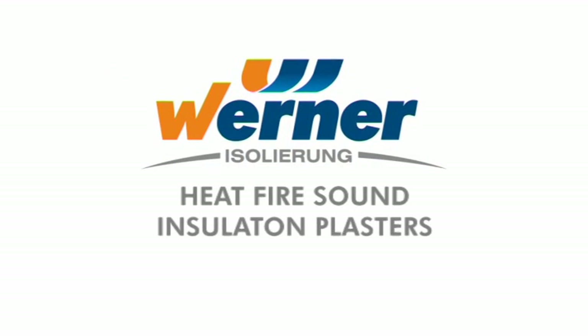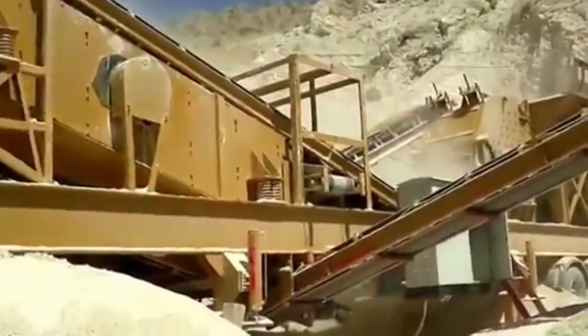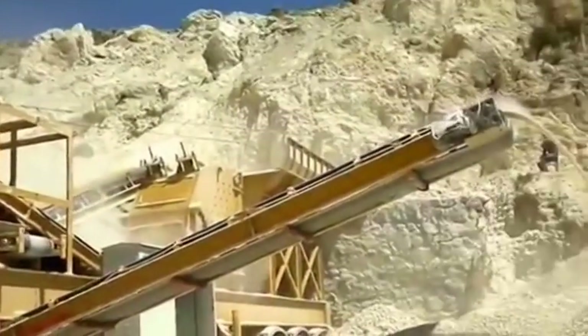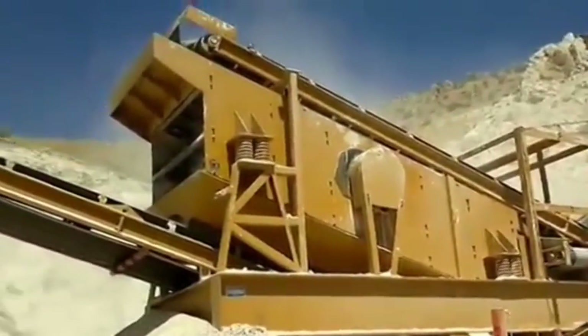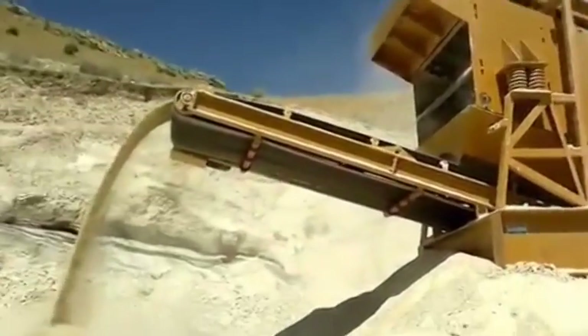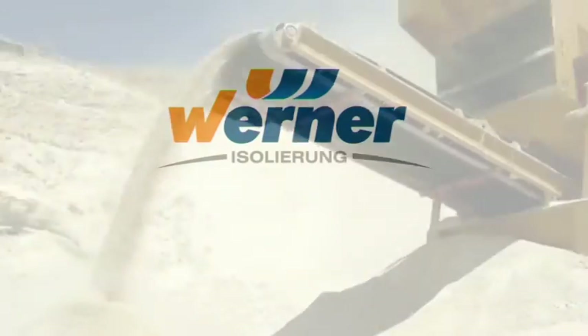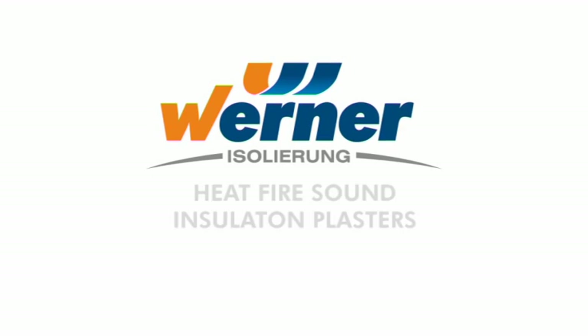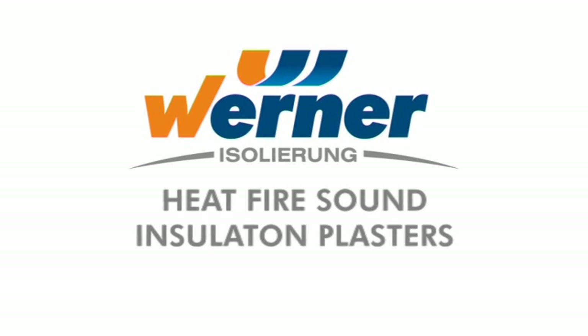WERNER products are manufactured in Turkey at high-capacity facilities using local natural volcanic perlite. We provide full logistics support and storage in other countries through WERNER and our parent companies. We wish you a healthy, happy, and peaceful life. Thank you.